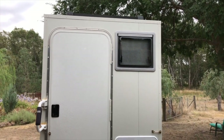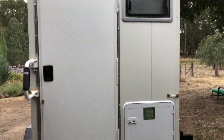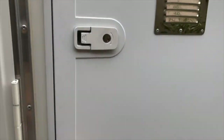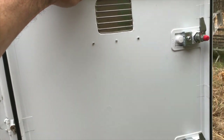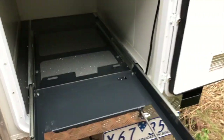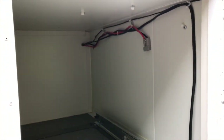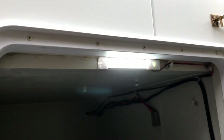The windows are double glazed — they pop out and also have a fly screen and privacy screen. This compartment can be used to store a fridge, which will run on the existing solar power independently, up to about 60 litres. Alternatively, this is a heavy-duty fridge slide, and if you don't want a fridge, you can put a Honda or Yamaha generator in here.